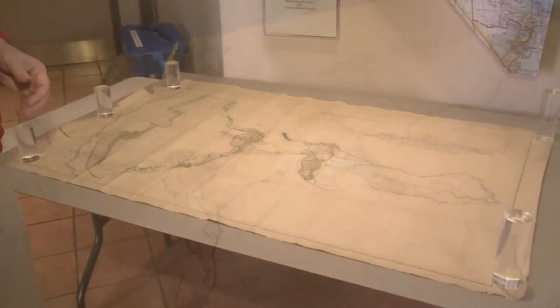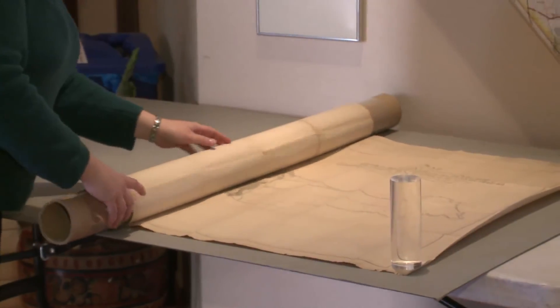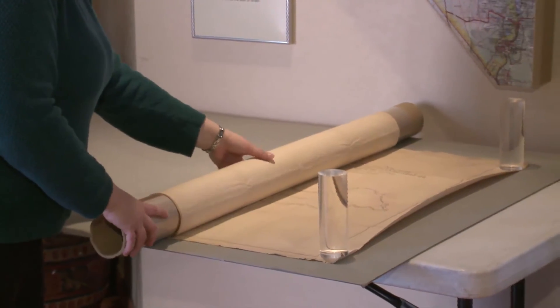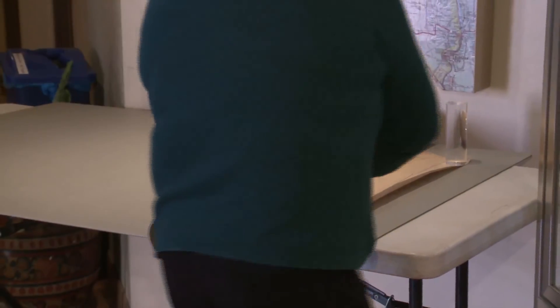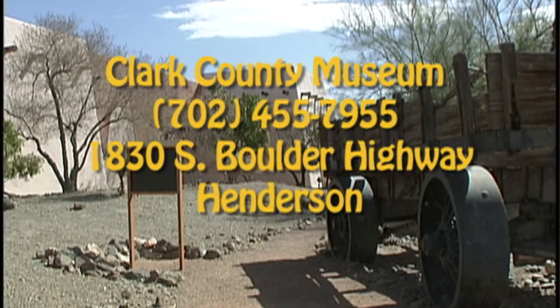We're very pleased to have it. Our Museum Guild, which is a membership organization that supports the Clark County Museum, acquired it for us and gave it to the museum in December. We're going to have some conservation work done on it and then frame it, and you will eventually see it on display here at the museum. We're proud enough of it that we wanted to show it off. Remember, we're open seven days a week, 9 to 4:30 — it's only $2 a head, the best bargain in the Vegas Valley. Please come on and join us.